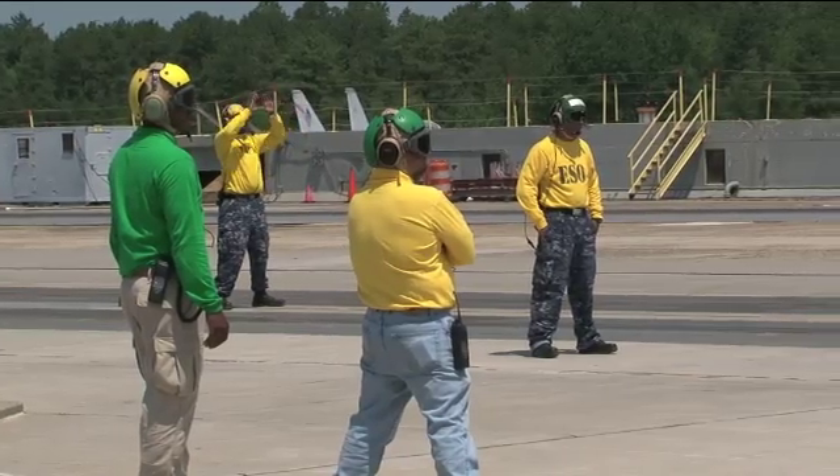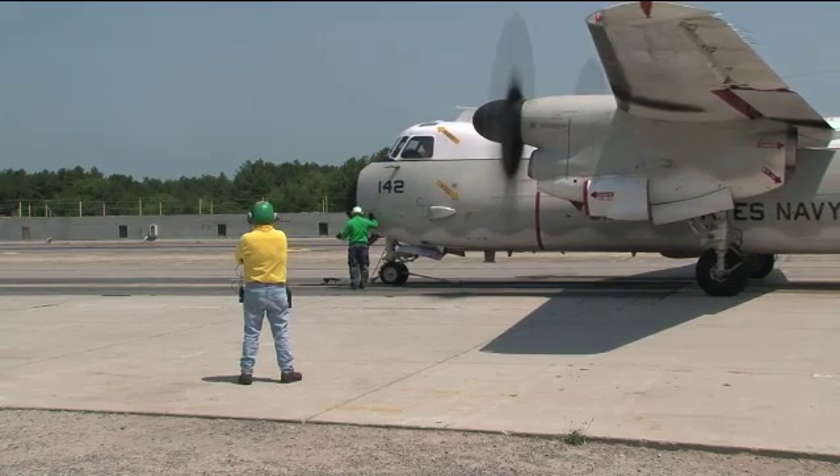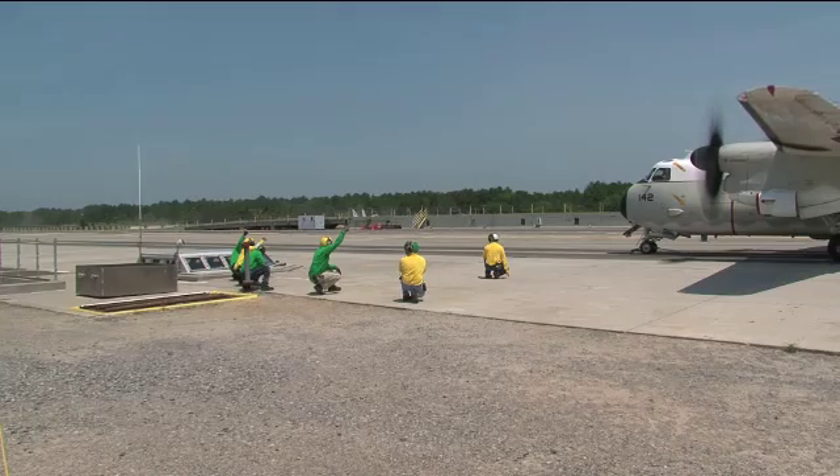Basically what we're doing here today is we're testing the electromagnetic aircraft launching system — the shortcut EMALS. Today we have a C-2, it's called a COD, short term, and we're launching it off of the system to ensure it works, getting it ready for USS Ford.